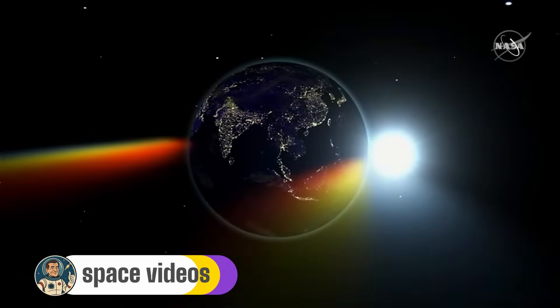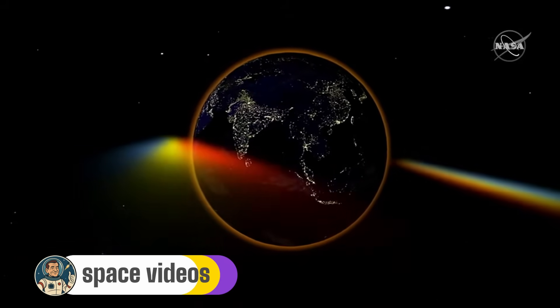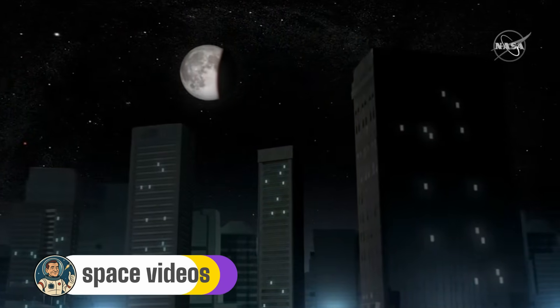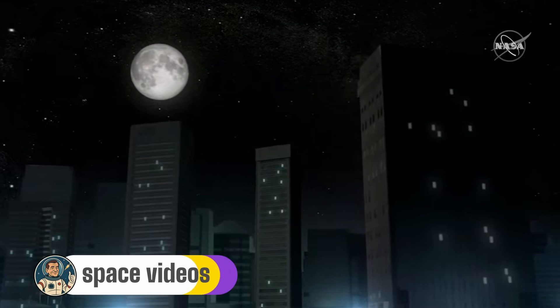And here's a bonus for tonight: if you look carefully near the eclipsed Moon, you'll spot a bright yellow star. That's not a star at all — it's Saturn. The ringed planet is making a special appearance right next to our blood Moon, reaching its closest approach to Earth.